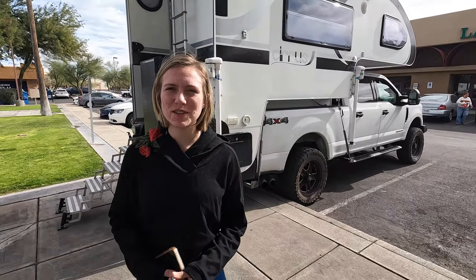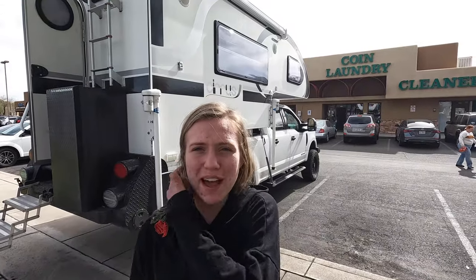Yesterday we got our tires rotated and today we have some more chores. We are at the laundromat right now. We're going to do some laundry and while the laundry is being done we're going to start cleaning the inside of the RV. We try to clean every day and vacuum and stuff but it doesn't always happen. We try to be honest with you and show you what stuff actually looks like, not try to act like it's something that it's not.